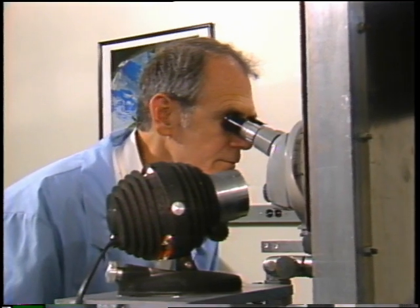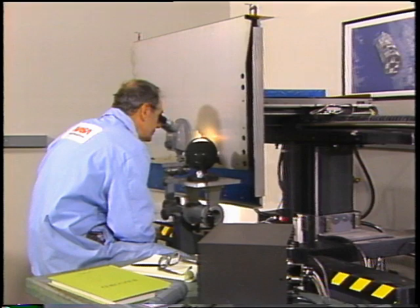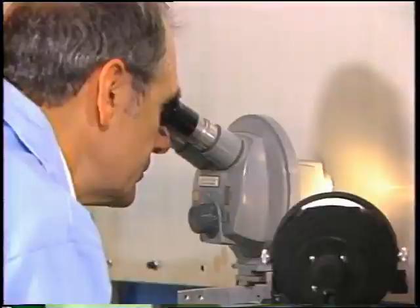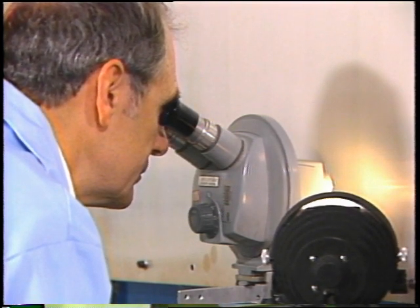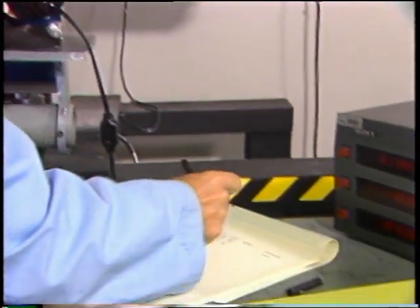Don Humes, a Langley aerospace technologist, had 22 aluminum panels positioned around LDEF. Their mission was simple: be struck by micrometeoroids and other man-made debris. Determining how many particles are out there, where they are, and what they're made of is critical in designing future protection for astronauts and spacecraft.